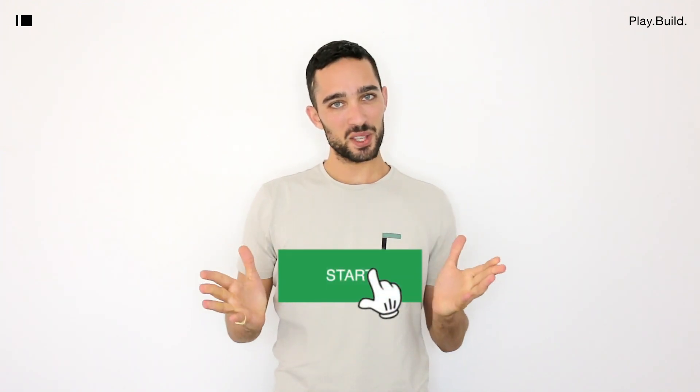Hi and welcome to iamCreator. My name is Barak and today I would like to introduce you to the iamCreator website builder. Let's check it out.